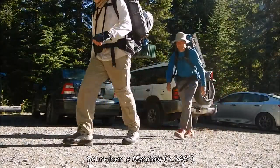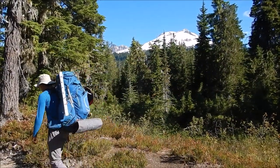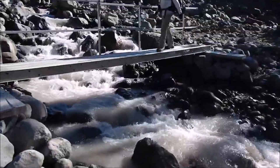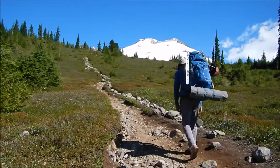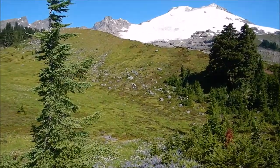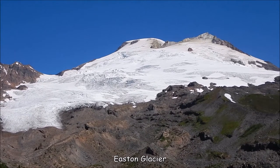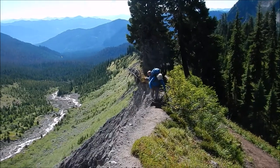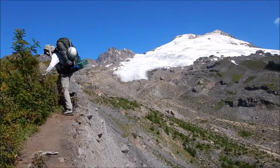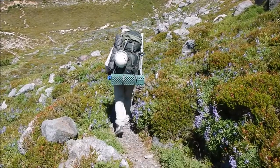Well, we're on our way. We're hiking on a very nice trail here. There's the Easton Glacier, which we're going to be climbing tomorrow. Pretty alpine meadow here.